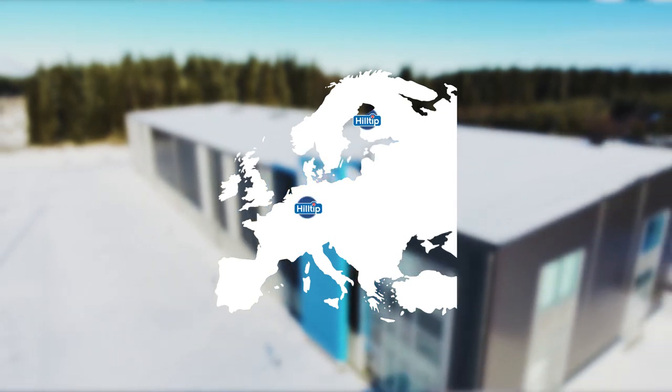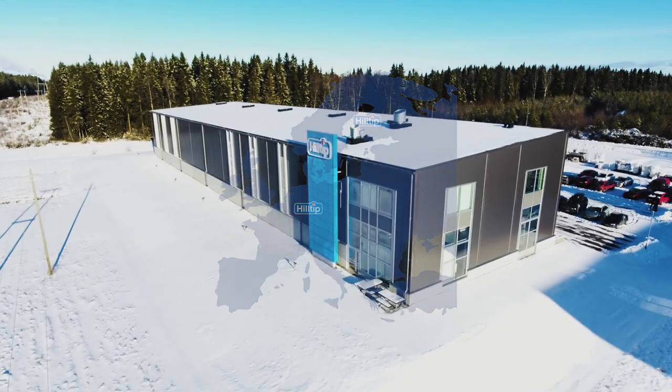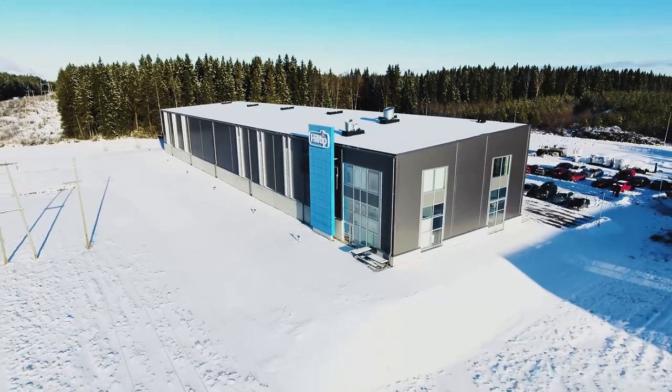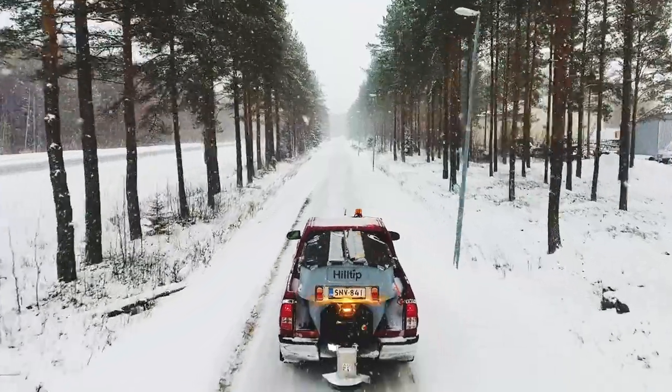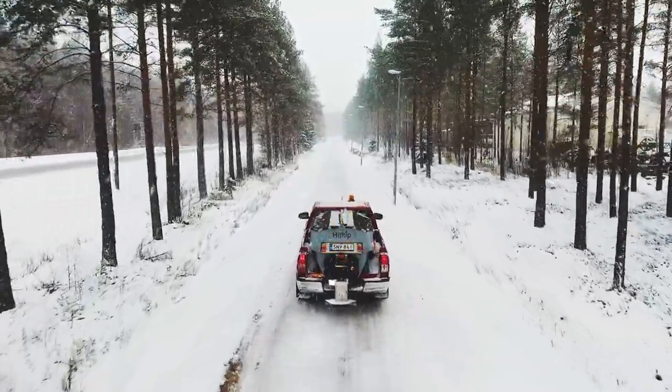With the help of our subsidiary in Wiesbaden, Germany, we distribute our products to over 30 countries and are the market leader of our application range in Europe. In Finland, we have snow for six months out of the year. We truly know the winter maintenance industry.